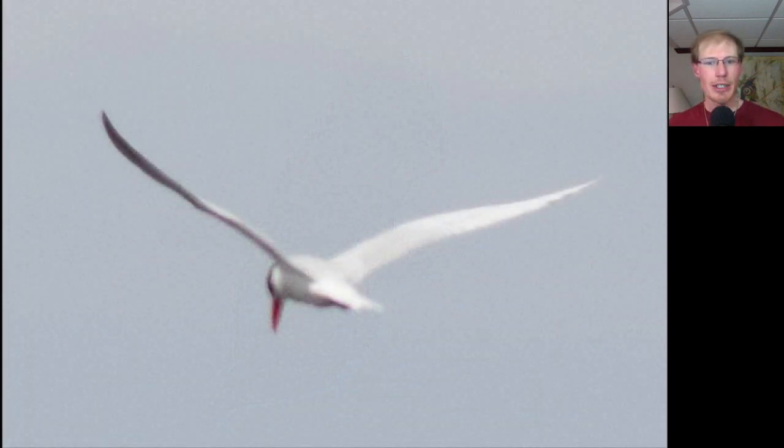Here we have a Caspian tern looking down as it's hunting. You can see these really long pointed wings that are pale on top, and we also see this huge reddish-orange bill with a black cap to the head.